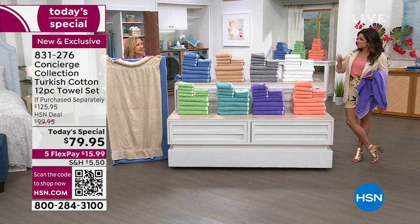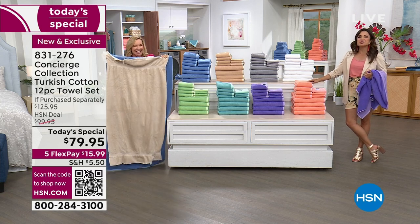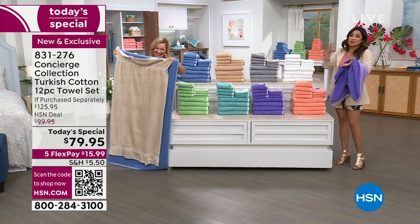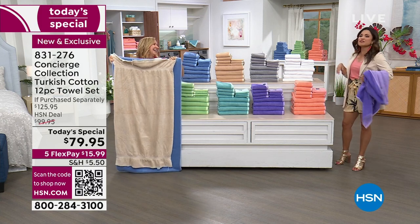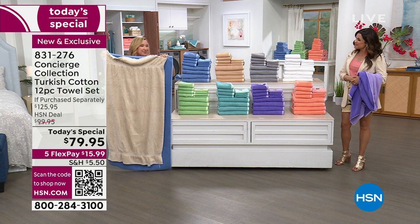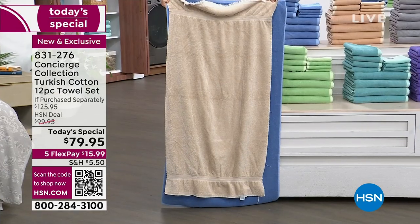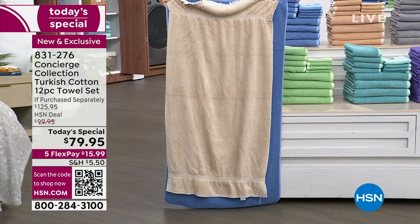They're the most intimate linens that you have — it's what you sleep in and what you dry off with. And think about this: if you have that high school graduate, this would be a great gift for them.